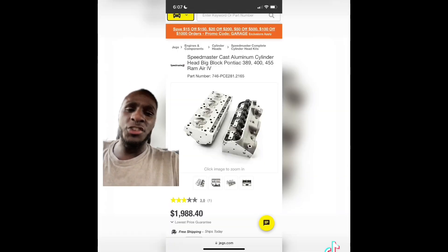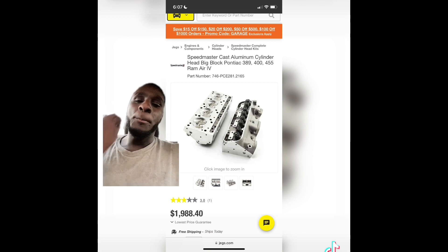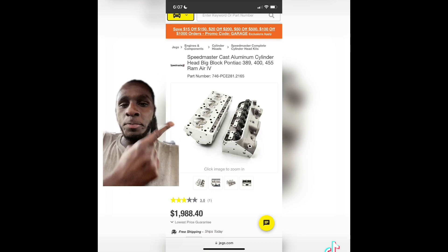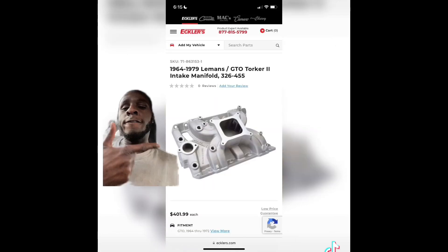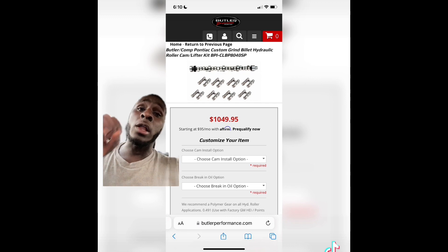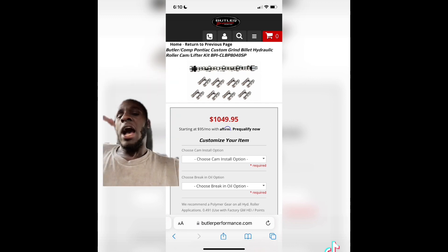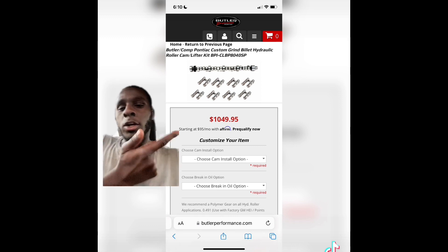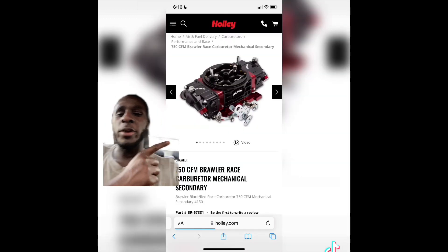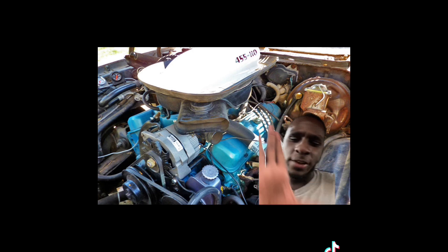So you have a Pontiac 455 big block laying around and you want max power without touching the bottom end? Start with some Speedmaster cast aluminum cylinder heads and a 4150-style intake manifold. For all your old Pontiac engine parts, I suggest you go to Butler's and get their custom grind cams and lifter set, then top it off with a 750 or 850 CFM carburetor.